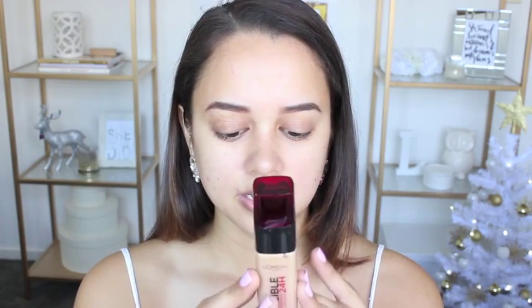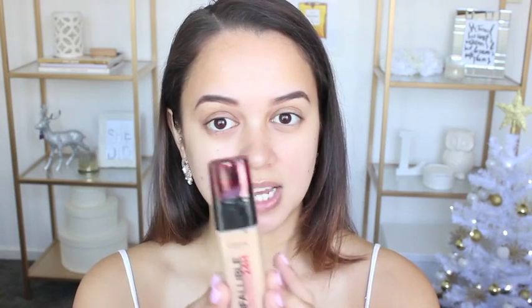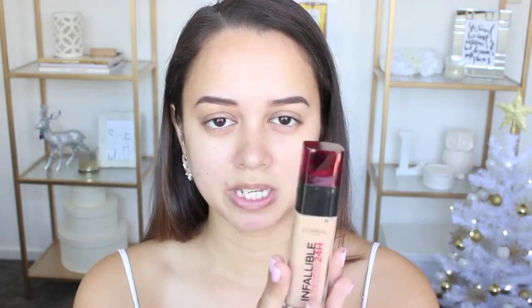This product comes with 30ml and the packaging is pretty nice — sleek, simple, and durable, and of course it has a pump. One other thing to mention: it has an SPF of 18, so it's probably not going to be the best for special occasions with flash photography, so just keep that in mind when looking into getting this.